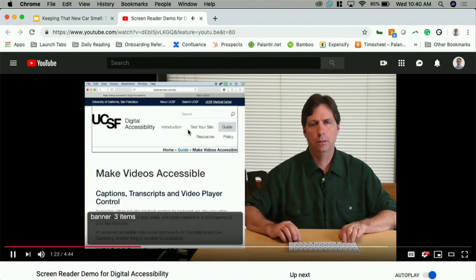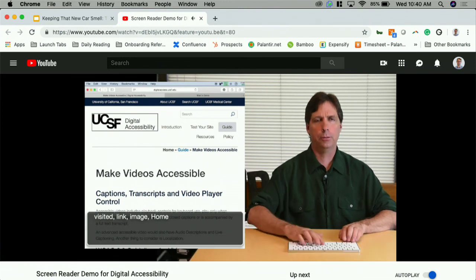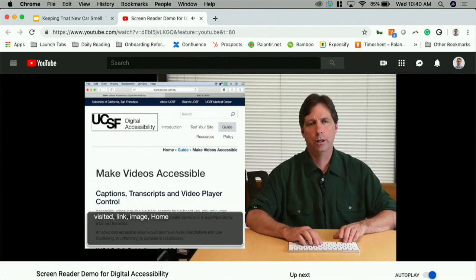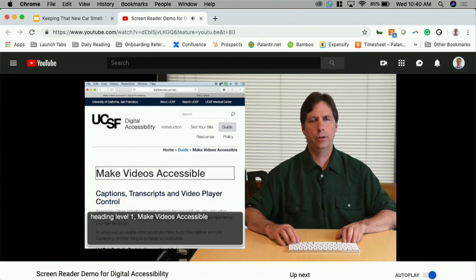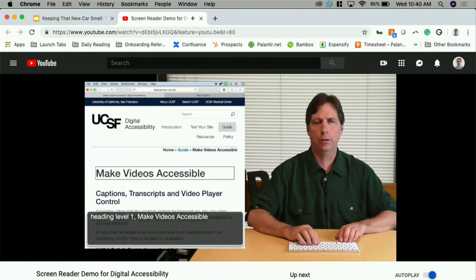Banner 3 items. Visited. Link. Image. Home. Line by line, we could be here all day. Or I could jump to the first heading on the page. Heading level two. Search for heading level two. You are here. Heading level one. Make videos accessible. As I'm moving down through the page, I can look for the category that interests me.